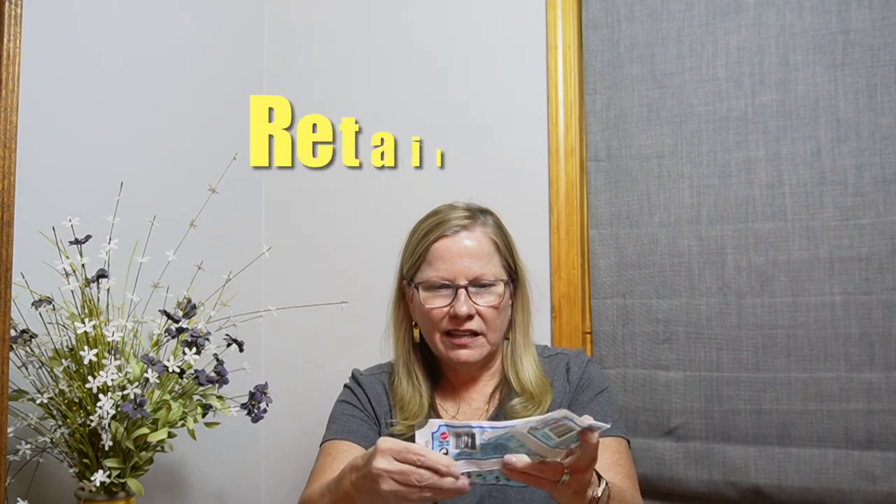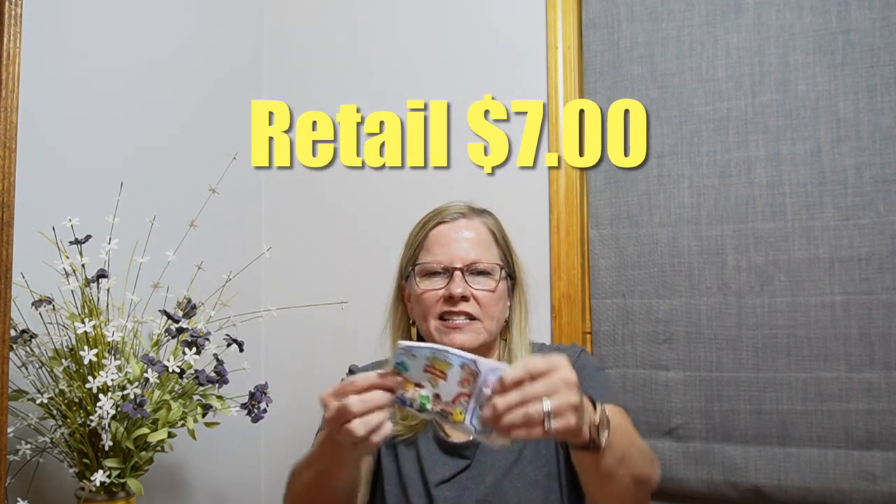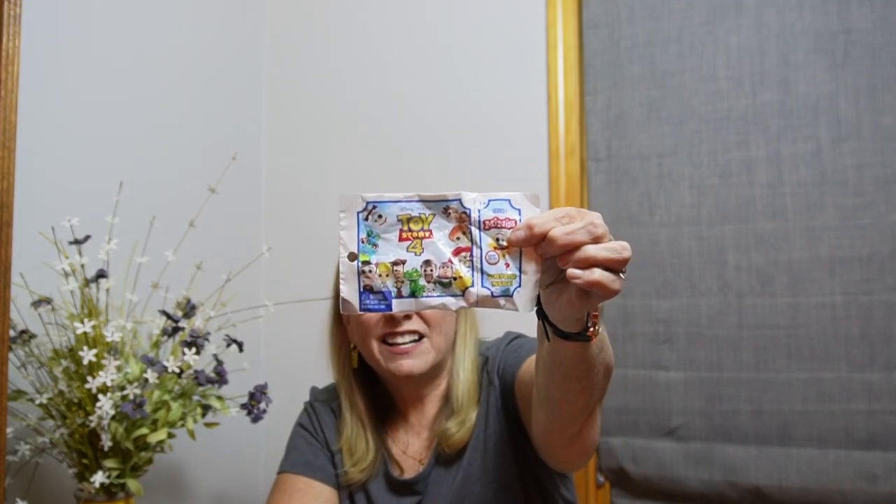These are Toy Story 4 minis, and there's a surprise inside. Have you seen these before? So there's one, two — and they're all going to be a mystery. They're all in the same package. I got four, five, six, seven — I got a handful of these. Eight, nine. So that's those.